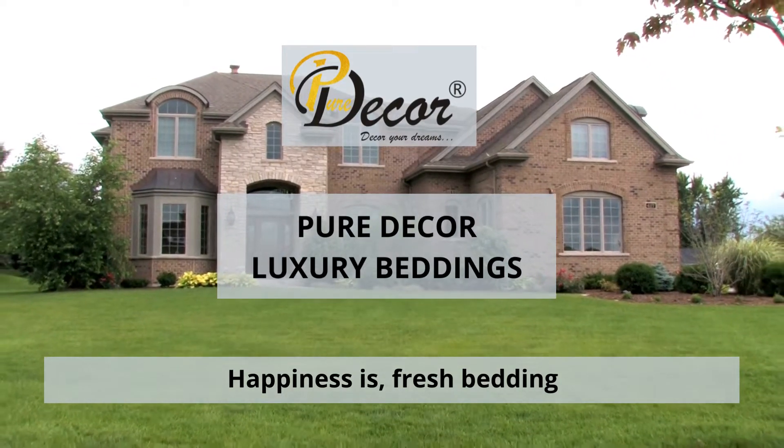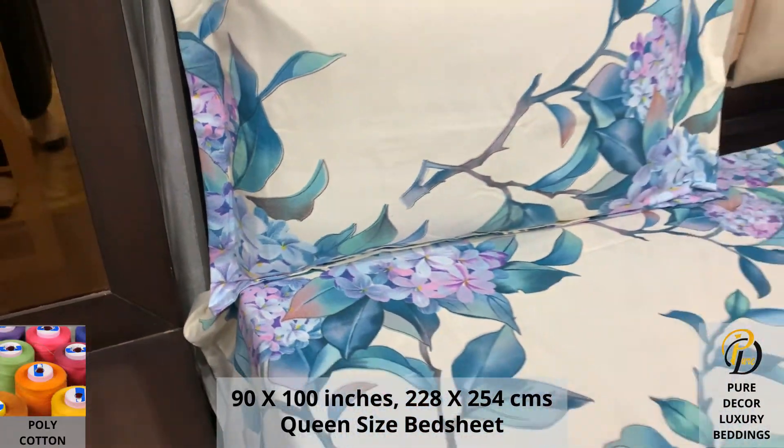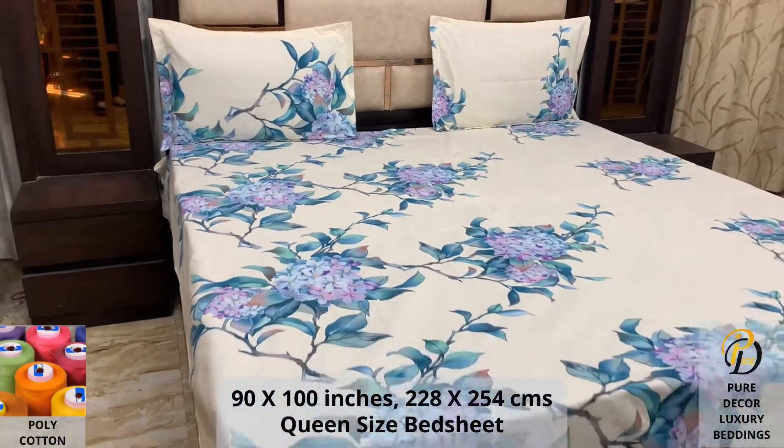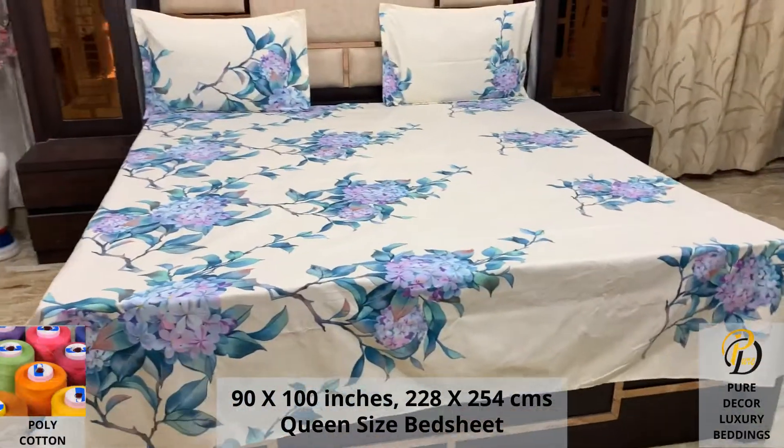Welcome to the world of Pure Decor Bedding Collections. Our polycotton queen-size bed sheet along with two pillow covers tucks under the mattress of your bed easily and comfortably. Expert weave and super fine finish makes it a perfect choice for your bed.